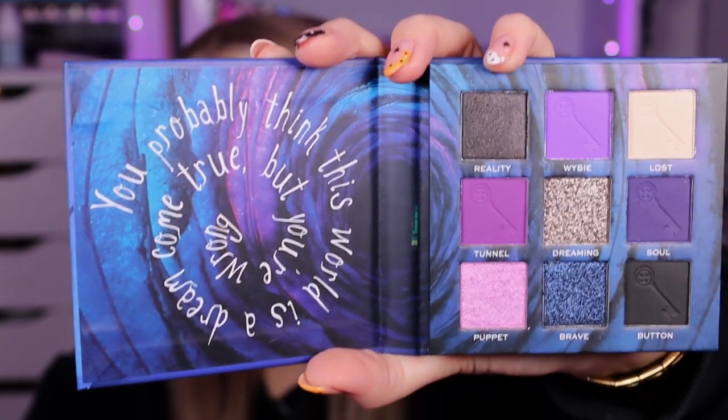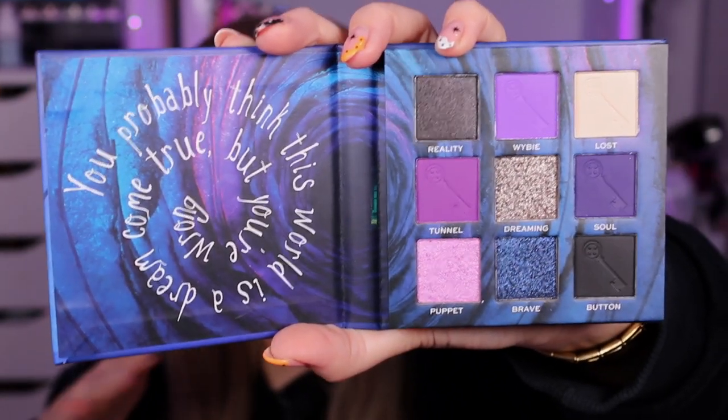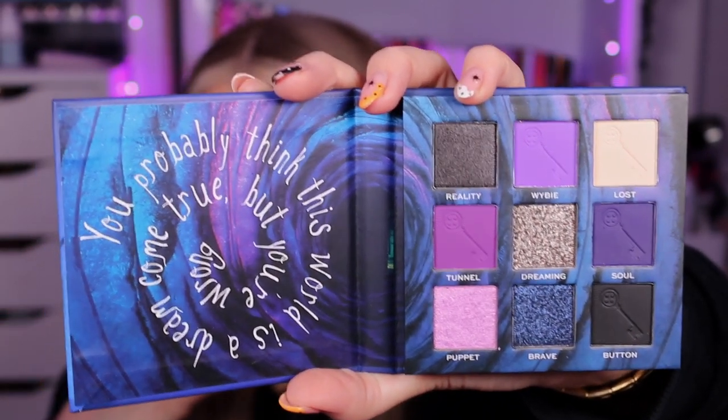This is the Secret Door palette. On the side it says: 'You're going to stay here forever,' 'Be careful what you wish for,' and 'Soon you'll see things our way.' Inside it says: 'You probably think this world is a dream come true, but you're wrong.' I just think it's been done so well. I love that there are more mattes than shimmers here, and the shimmers they've included are really lovely. I'm so excited to get this on my eyes tomorrow. It retails for £8, $10, €9.99, or 16 Australian dollars.